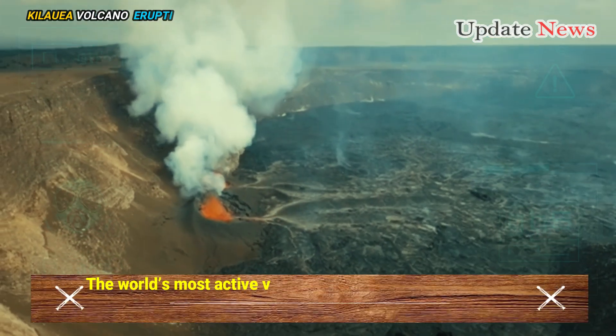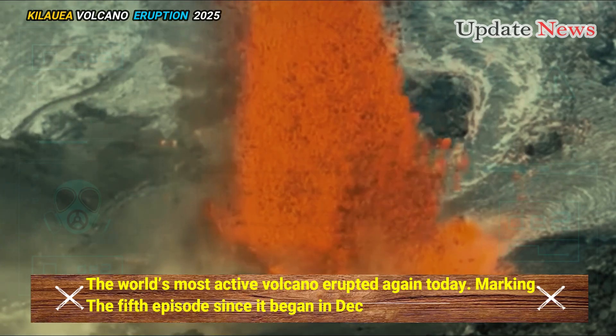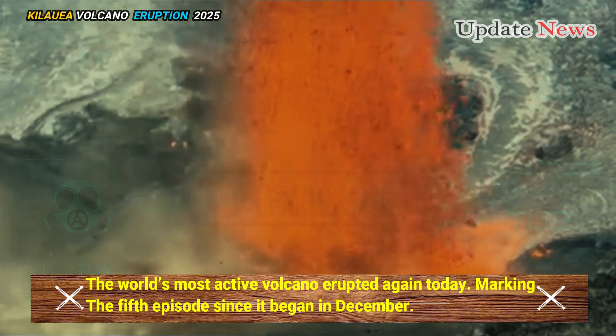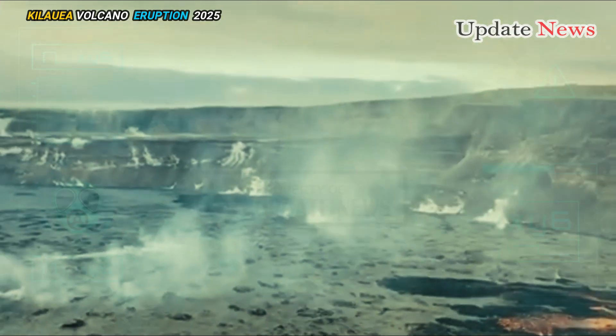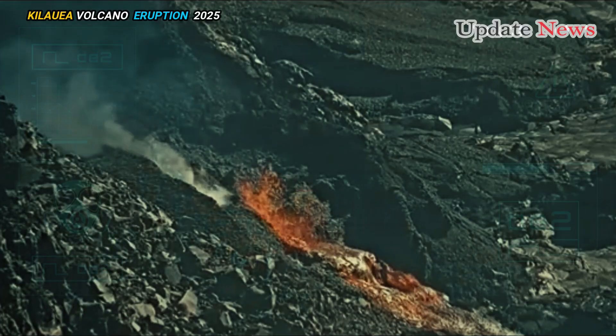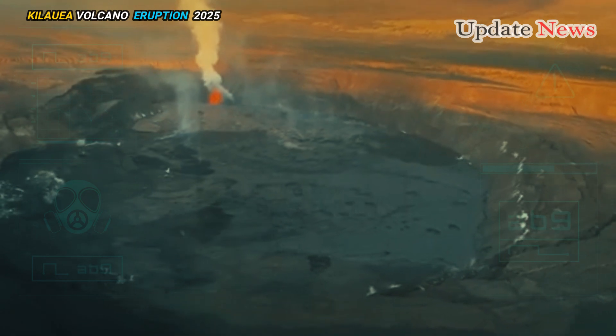The world's most active volcano erupted again today, marking the fifth episode since it began in December. Scientists said the latest activity began at Kaluapele with a small fountain just before 3 p.m. local time, with lava flow beginning a few minutes later.